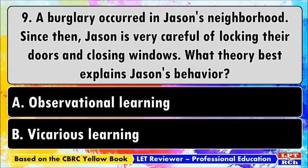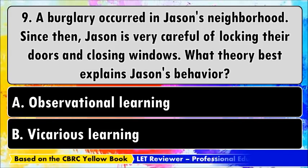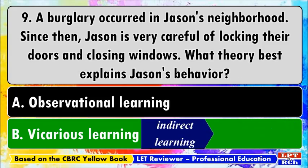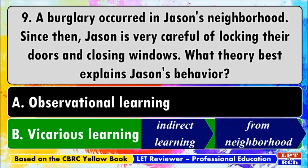Number nine: a burglary occurred in Jason's neighborhood. Since then, Jason is very careful about locking doors and closing windows. What theory best explains Jason's behavior? A) Observational learning, B) Vicarious learning. The correct answer is B, vicarious learning. This suggests indirect learning — Jason received information about the burglary from someone else and consequently learned to lock doors and windows to protect himself.